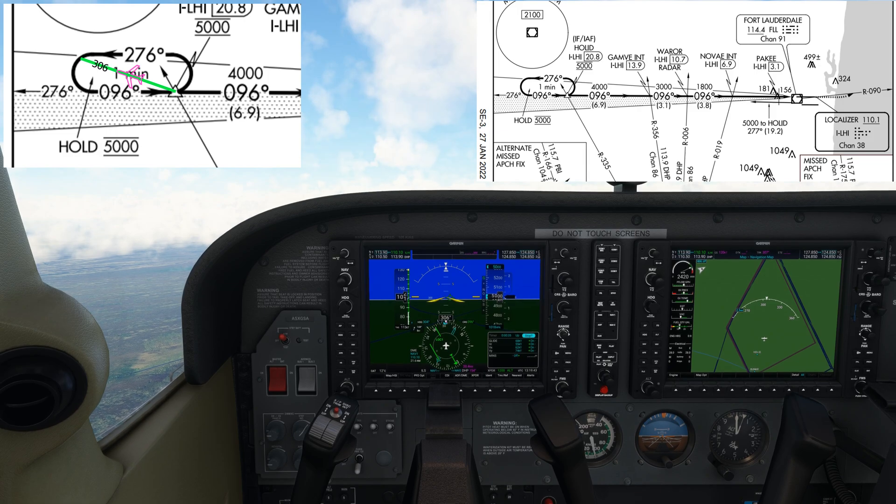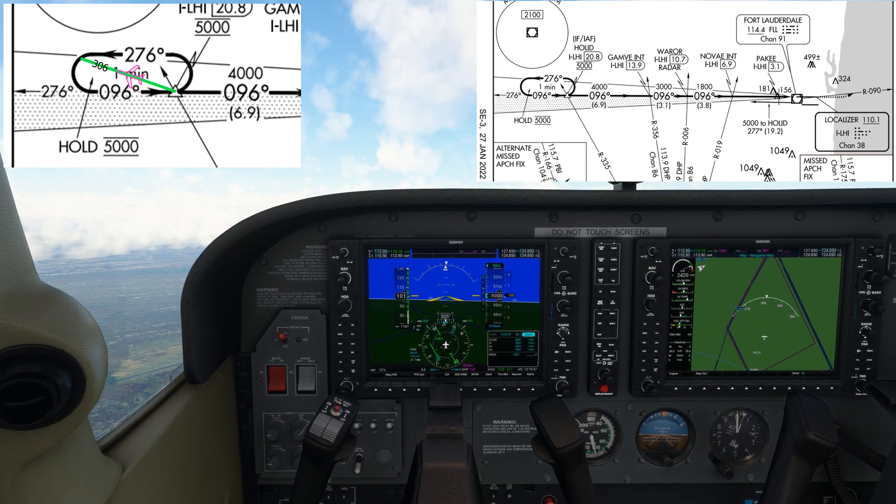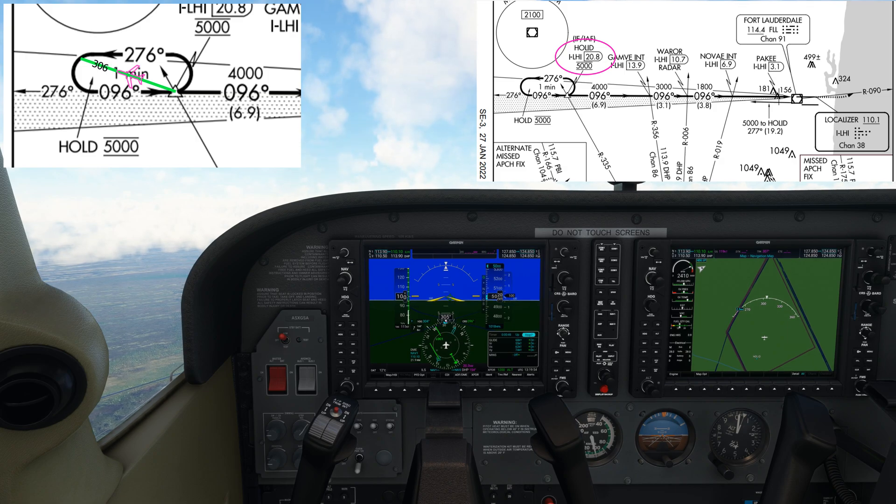Once we're on the localizer we can use a more accurate method to identify HOLLID. You can see there's a DME distance published here of 20.8 nautical miles when established on the localizer. This is way more accurate than using a VOR radial from some miles away.